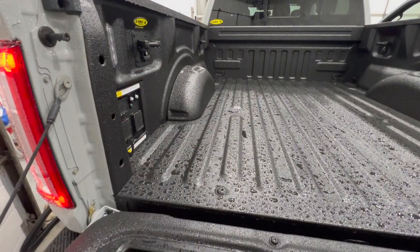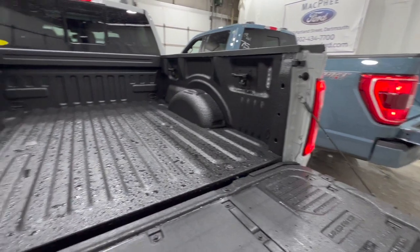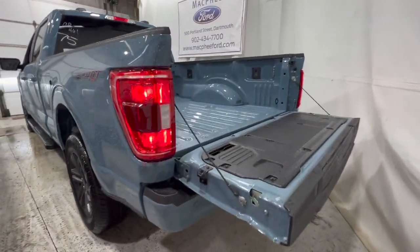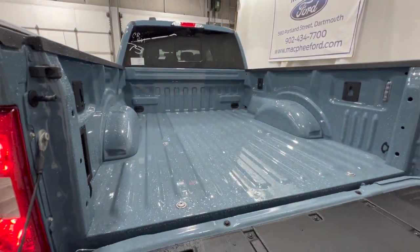This Lariat has an aftermarket spray-in bed liner from Linex — you can get either a drop-in or spray-in, whatever you prefer. This one has the Power Boost hybrid engine, which is also available with the XLT, so the engines are very much the same. In the bed we have some extra power outlets with the hybrid, plus LED box lighting, the box cleat system, and additional tie-down points.